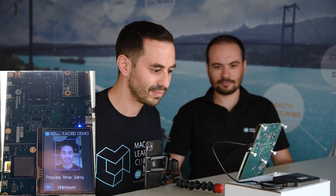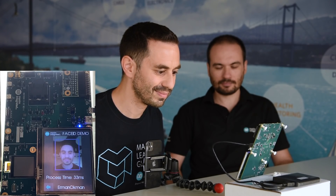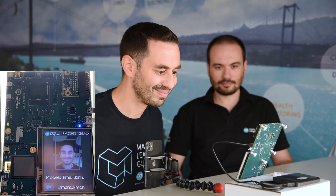Now, it's time to demo. Let me try first. The demo application is to identify a person and display his or her name. If the person is not in the database, he or she is identified as unknown.